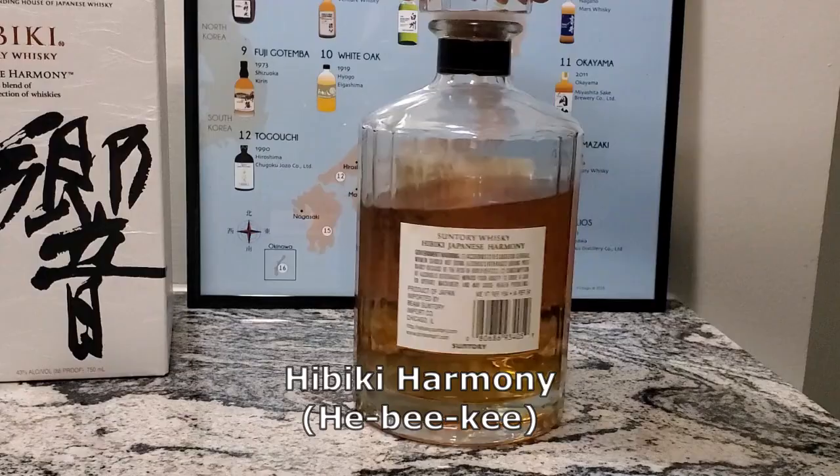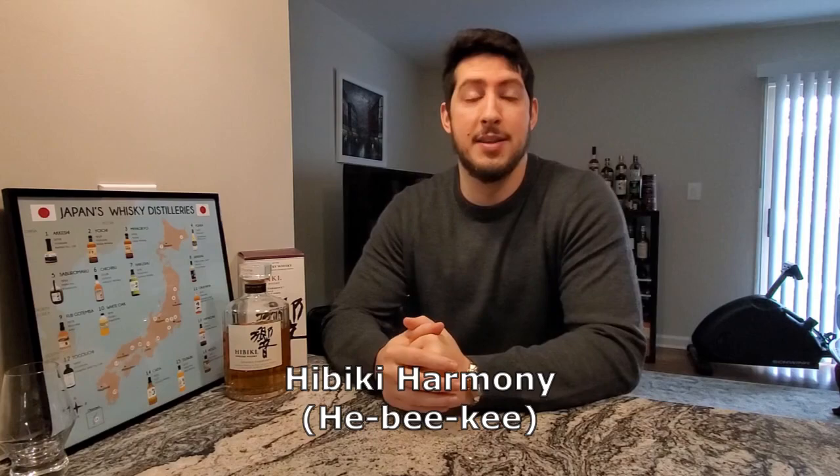What is going on? Welcome to Aged and Barreled. Today we're taking a look at Hibiki Harmony.